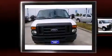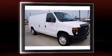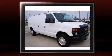Step into the 2014 Ford E150. With less than 10,000 miles on the odometer, this vehicle stands out from the competition. It features an automatic transmission, rear-wheel drive, and a powerful eight-cylinder engine.